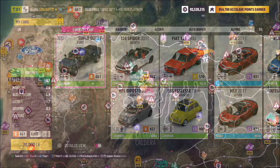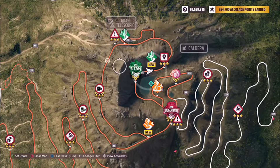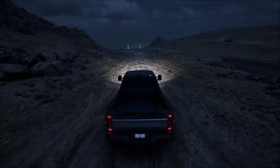Now moving on to location — La Grande Caldera. This is the giant volcano near the north side of the map, as you can see here. Anywhere in this general area will suffice for the photo.